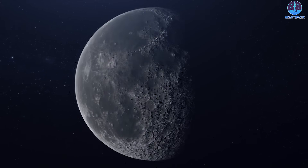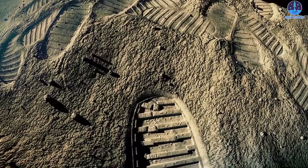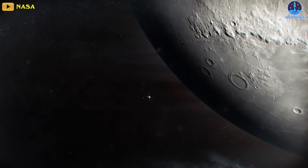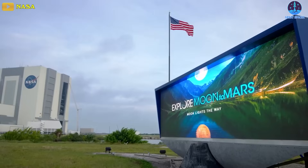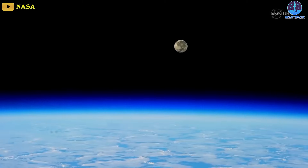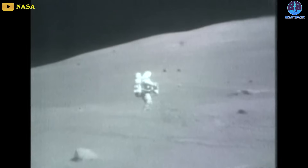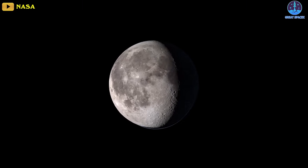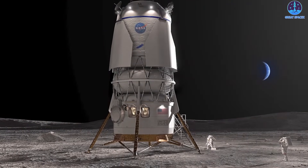The moon has always been the target destination for human space exploration, where in the 20th century we first set foot. Returning humans to the moon is the main goal of humanity this century. Under the Artemis program, NASA is responsible for reliving America's glory days, intending to reassert a human presence on the moon for the first time since the Apollo 17 mission in 1972. They revealed two vehicles capable of serving this historic mission: SpaceX's Starship HLS and Blue Origin's Blue Moon lander.